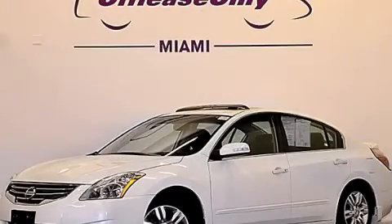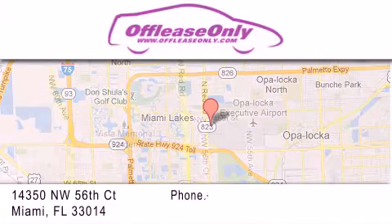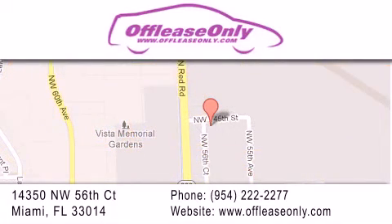Contact us today and schedule your opportunity to see this vehicle in person. Off-Lease Only Miami is located at Northwest 145th, just east off 57th Avenue, south of 826th, and north of Kritigny. We apologize for some navigation systems not recognizing our address. Please call us if you get lost.